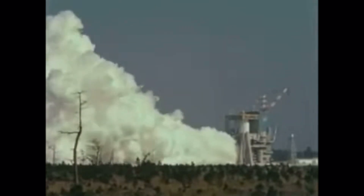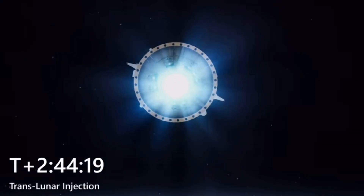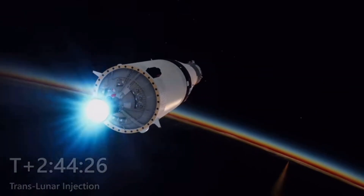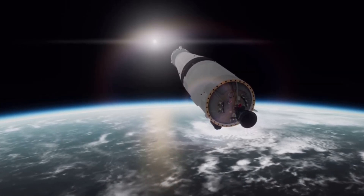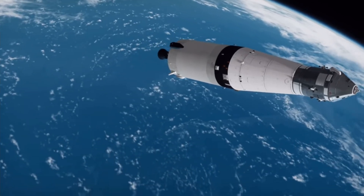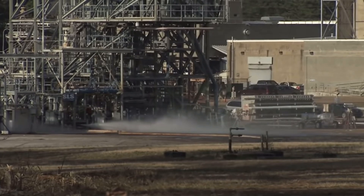The distinctive feature of the J-2 engine lies in its capacity for restarts in space, an attribute pivotal for maneuvering the Apollo moon ship on its intricate lunar course. The J-2 engine's thrust stood at an impressive 232,250 pounds in vacuum conditions and 109,302 pounds at sea level. Employing the gas generator cycle, a conventional method in rocket engine design, the engine diverted a fraction of fuel and oxidizer to a gas generator — resembling a mini rocket engine — which powered pumps supplying the main combustion chamber. The engine operated at a chamber pressure of 763 psi.